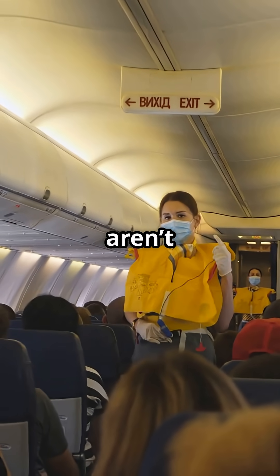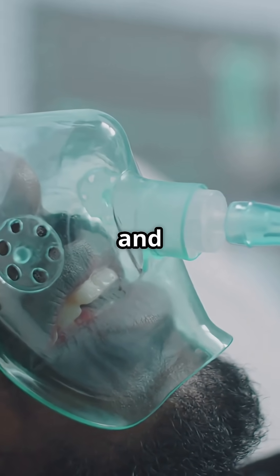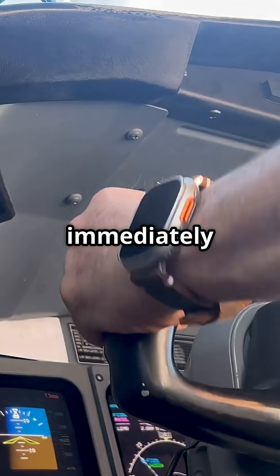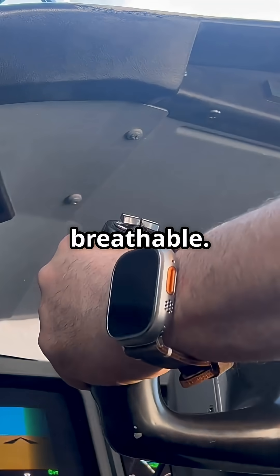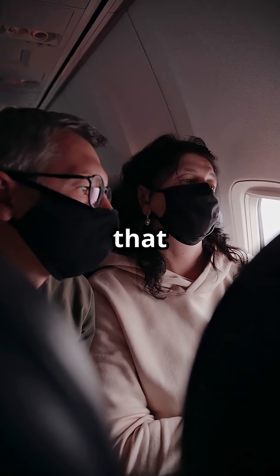Those yellow oxygen masks aren't built to keep you breathing for hours. They're only designed to last around 12 to 15 minutes, and that's all you actually need. If the cabin loses pressure at cruise altitude, the crew immediately dives the aircraft to around 10,000 feet, where the air is breathable. That descent usually takes just 8 to 12 minutes, and the masks bridge that gap.